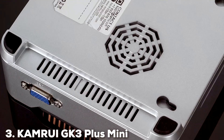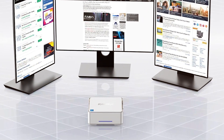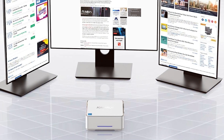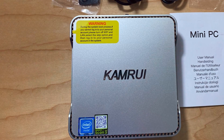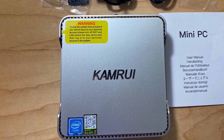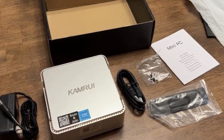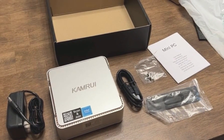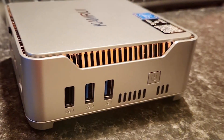Coming in at number three is the CamRui GK3 Plus Mini PC. This mini PC is a compact and efficient device designed for everyday computing needs. Its design is sleek and modern with a matte black finish and subtle branding. The build quality is solid, ensuring the mini PC can withstand regular use without any issues. Under the hood, the GK3 Plus features 16GB of RAM and a 512GB SSD, providing plenty of storage and quick data access. Powered by an Intel processor, this mini PC is capable of handling multiple tasks simultaneously, from browsing the web to streaming videos and running office applications.